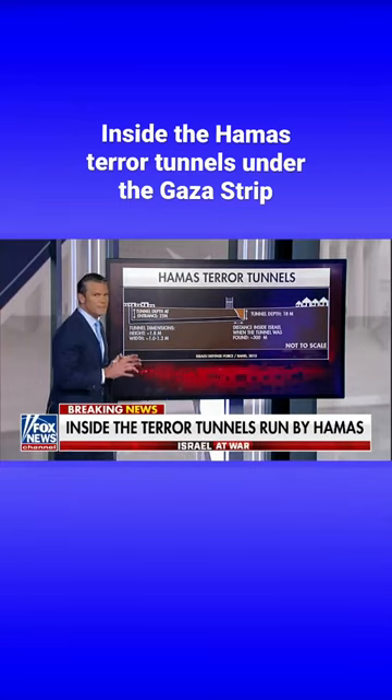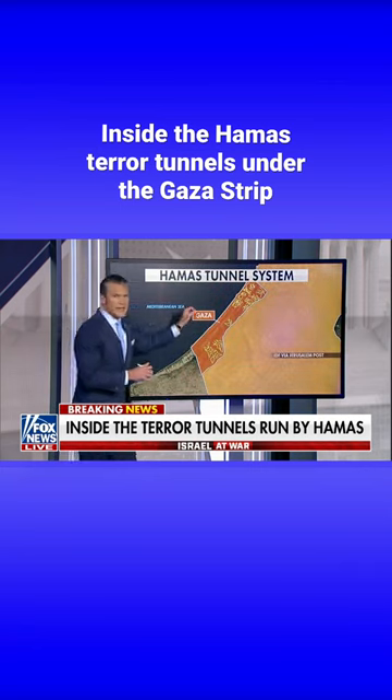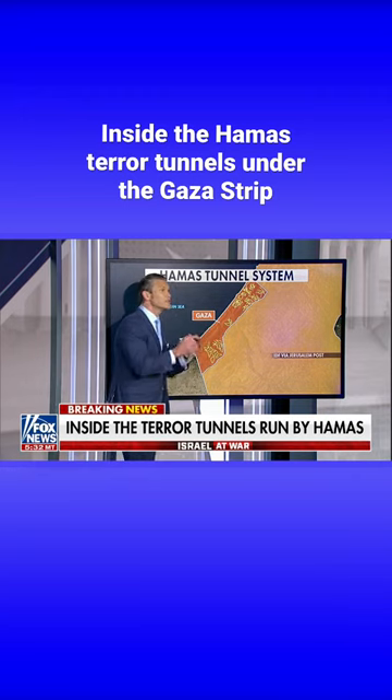Let me fast forward you to the next screen of what the Gaza Strip looks like. It looks like spaghetti. In fact, what we know at a baseline is there are 300 linear miles of tunnels.